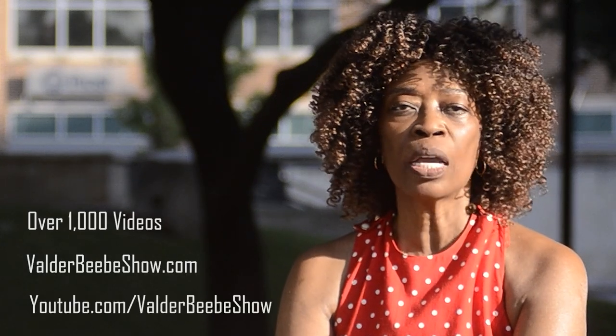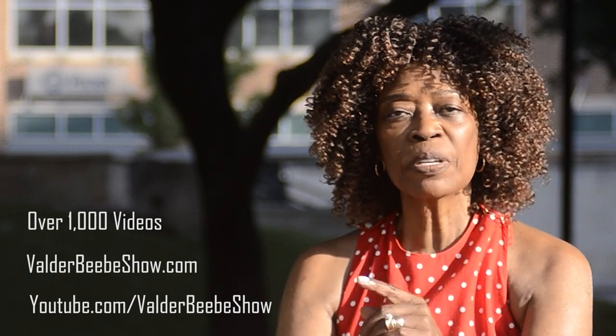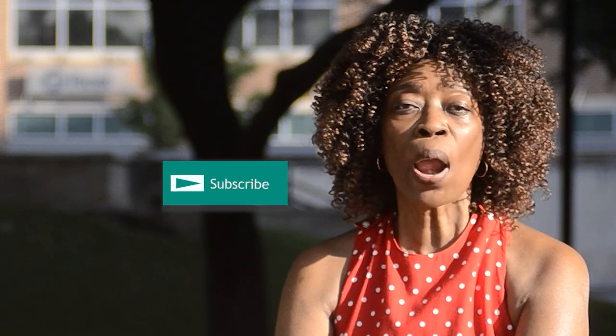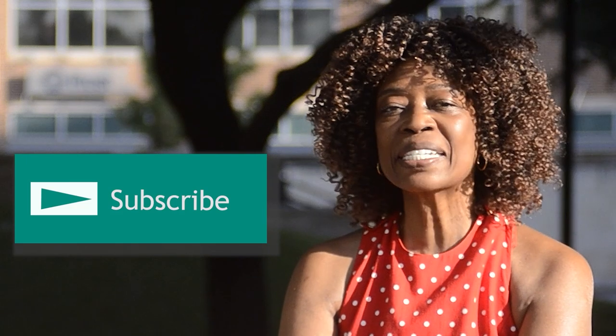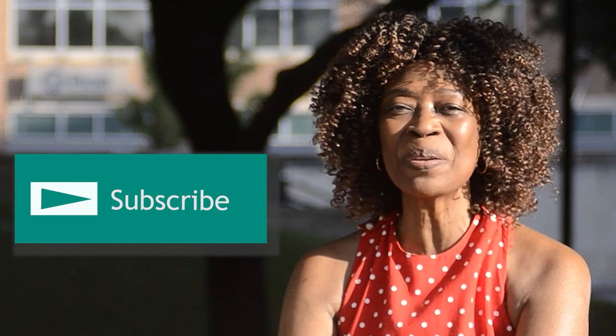Hi, I'm ValderBB, host of the ValderBB Show. We have over 1,000 videos on ValderBBShow.com and YouTube.com/ValderBBShow. We upload new videos daily. Our site is a modern baby boomer platform with news and information important to boomers. Subscribe to YouTube.com/ValderBBShow and stay connected as I interview the world's most fascinating people.